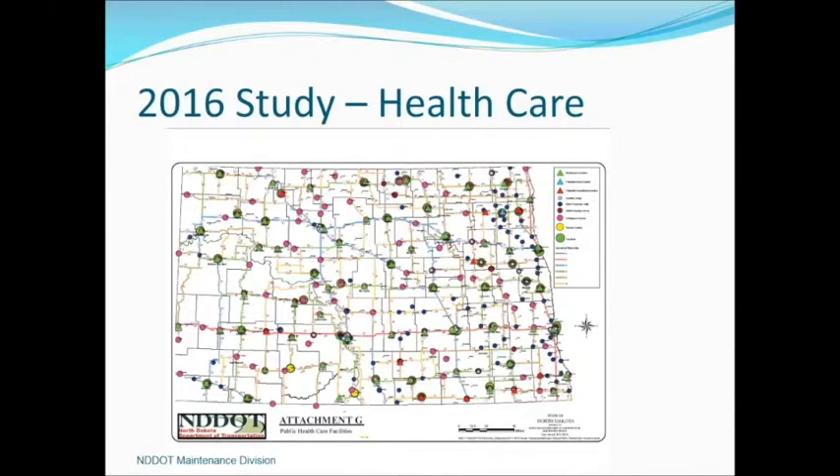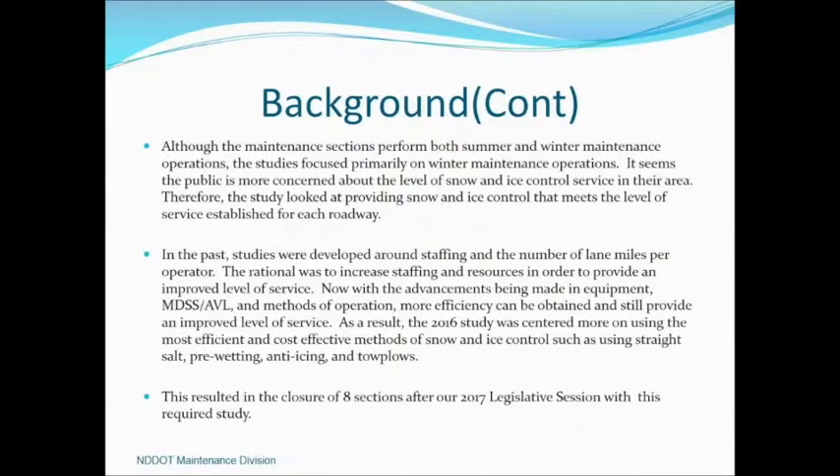The 2016 version did a similar study to the others on paper, but we also made an attempt to look at where our schools, healthcare facilities, ambulance services, trauma centers, and the like were located in the state, so we could put our sections in areas where we're able to hire operators. In the past, studies were developed around staffing and the number of lane miles per operator. Now with advancements in equipment, MDSS, AVL, and others, and the methods of operations, more efficiency can be obtained.